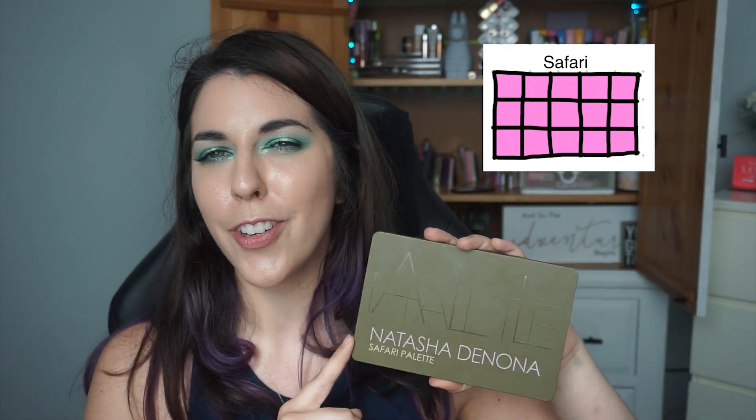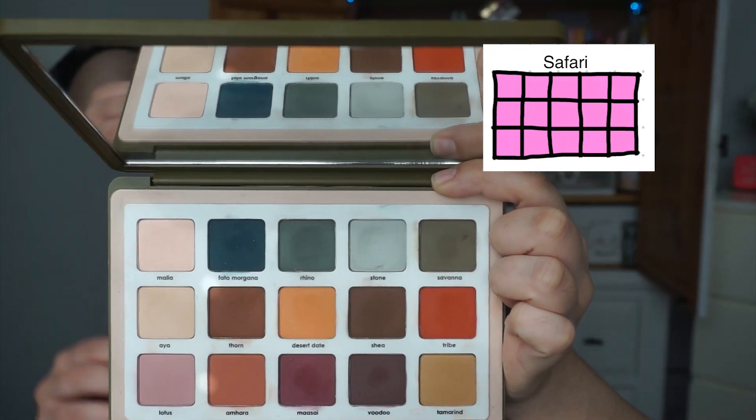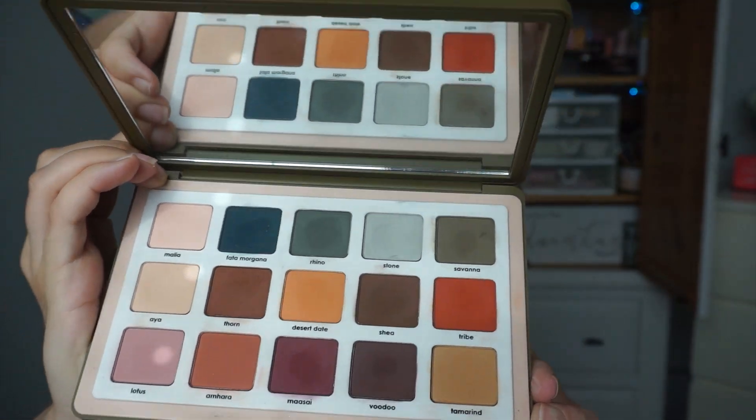The first one being a Natasha Denona palette — this is the Safari palette. This was my first introduction to a full-size Natasha Denona palette. I had had two five-pan palettes previously before purchasing this, but this was my first full-size palette purchase by Natasha Denona. I am currently trying to hit pan in the shade Stone — you can see that wonderful dip in that shade hopefully.